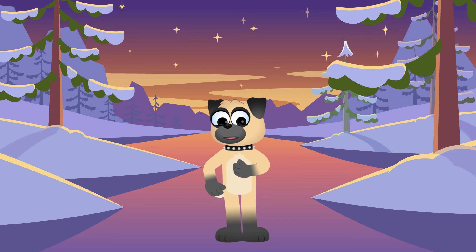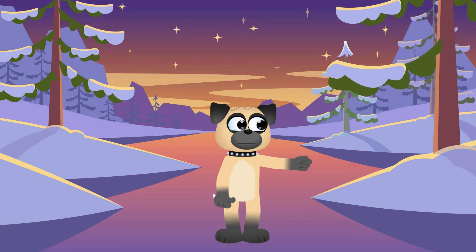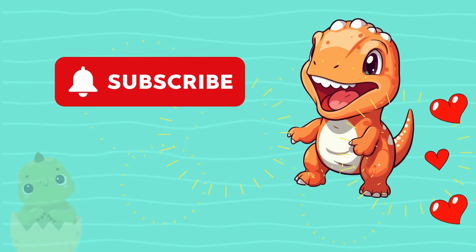Thanks for joining me on this rhino-rific adventure! Until next time, keep exploring, keep learning, and keep having fun! Bye-bye, friends! Subscribe for more videos!